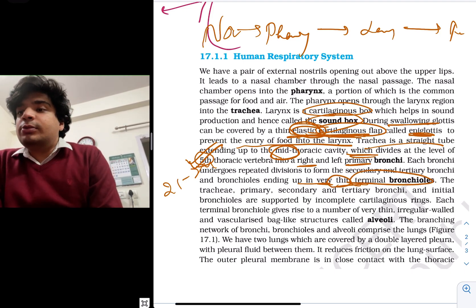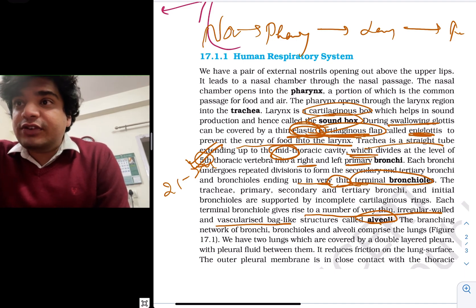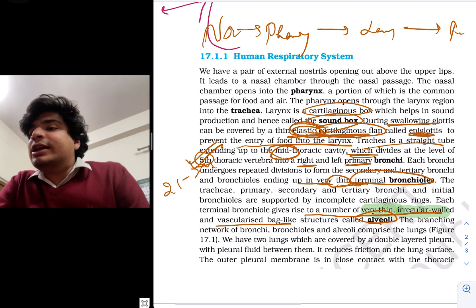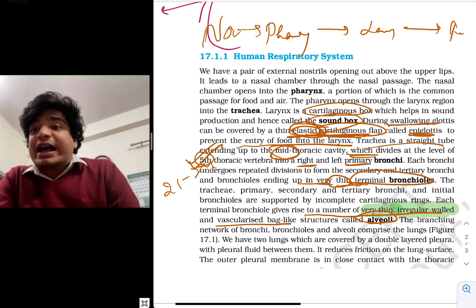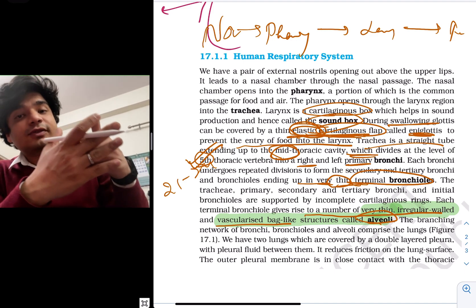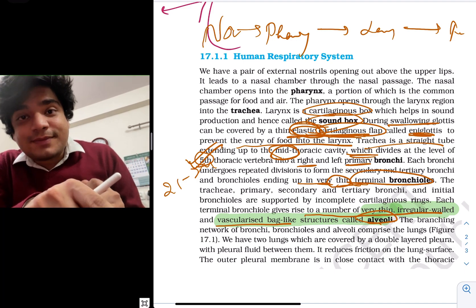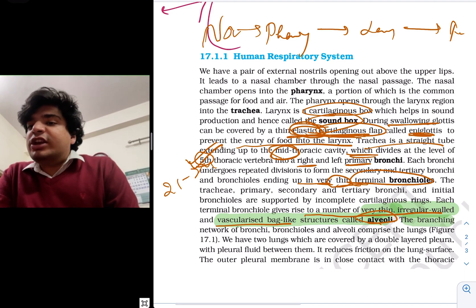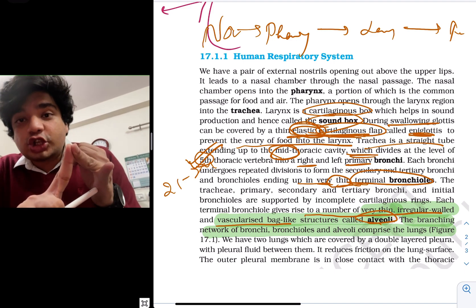These thin terminal bronchioles finally give rise to vascularized bag-like structures called alveoli. They are very thin to permit gas exchange. Being vascularized means there are a lot of blood vessels, allowing oxygen present in the alveoli to pass into the blood, and carbon dioxide in the blood to pass into the alveoli to be exhaled out. This branching network of bronchi, bronchioles, and alveoli comprises the lungs. So they can ask which of the following is not a component of the lung — bronchi, bronchioles, and alveoli are components; larynx, trachea, and pharynx are not.